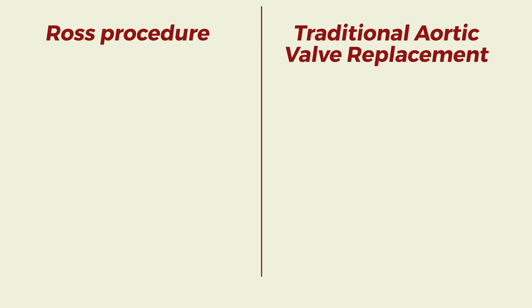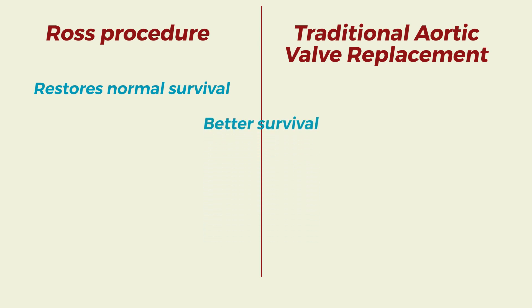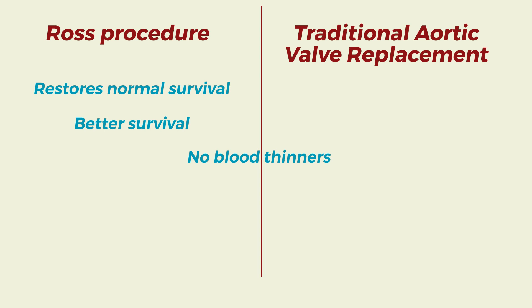In fact, it is the only aortic valve replacement procedure that has been shown to restore normal survival and has better survival compared to traditional AVR. In addition, the patient does not need to take blood thinners.